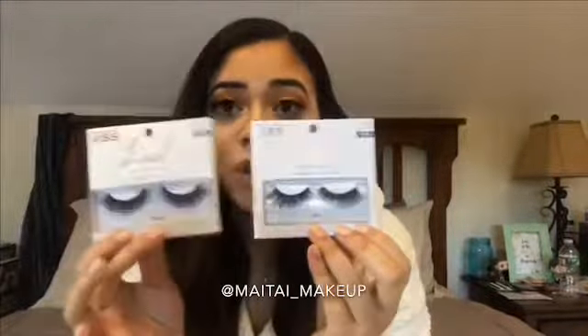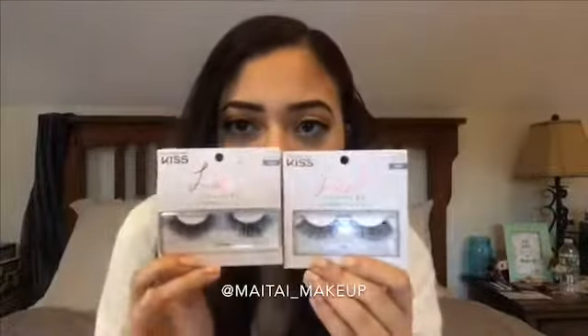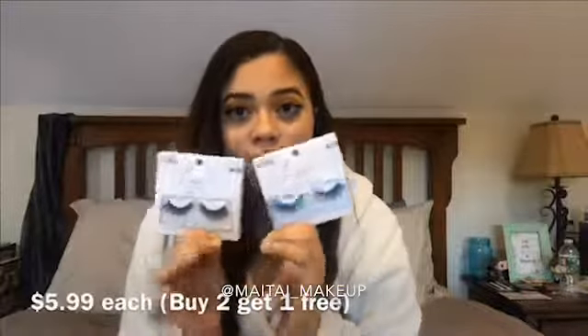Let's talk about lashes. I've been trying a different brand recently — the brand is called Kiss, because I do like mink lashes. I got three sets, but I'm only showing you two because I'm wearing the other one. This one is the Midnight Set, this one is the Noir Set, and I'm wearing the Little Black Dress Set, which is a little less in-your-face. They were buy two, get one free, so that's why I have three pairs.